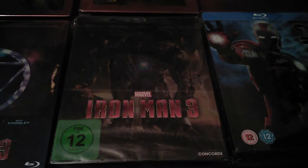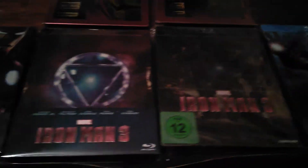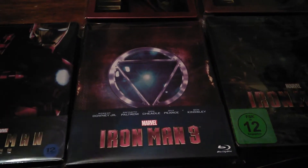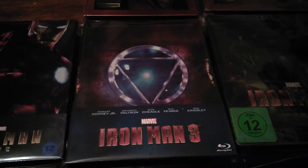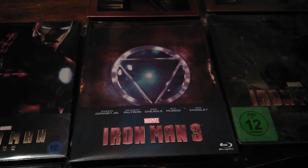Iron Man 3 from Germany. Iron Man 3, this one is from Spain right here. Got the nice emblem right there — Tony Stark, keeps him ticking.